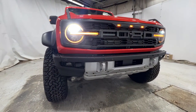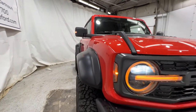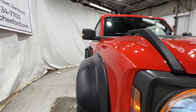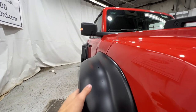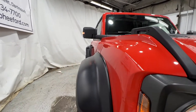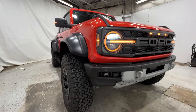Very aggressive styling here on the front of the Bronco Raptor. This gives you an idea of the width — about 86 inches wide from the fenders. It's pretty crazy that the fenders actually stick out a little bit further than the mirrors, which usually it's the other way around, but the fenders are very, very wide.